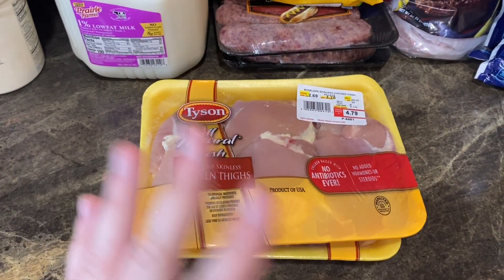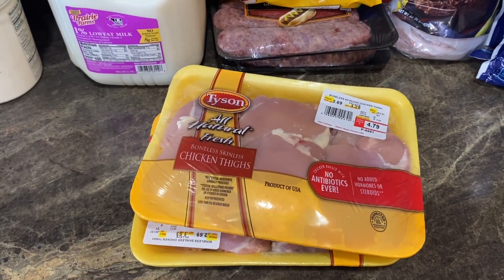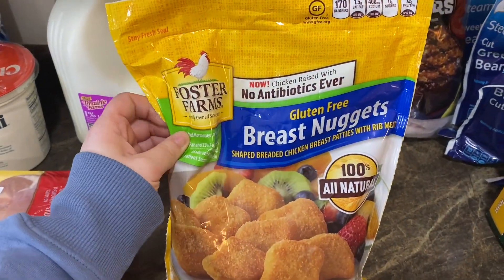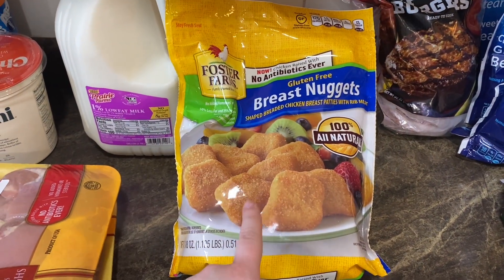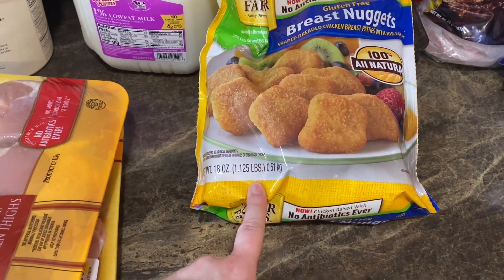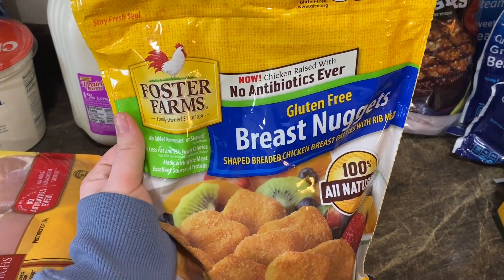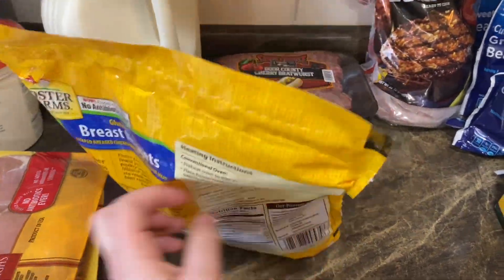We are out of chicken in the freezer so I went ahead and grabbed two of the boneless skinless chicken thighs — we love chicken thighs, they're cheap, easy, quick, and delicious. I also got Foster Farms gluten-free chicken breast nuggets. I was super impressed — this was only $6.49 for 1.125 pounds, which I feel like is a really good deal, especially for gluten-free with no antibiotics ever and no hormones.